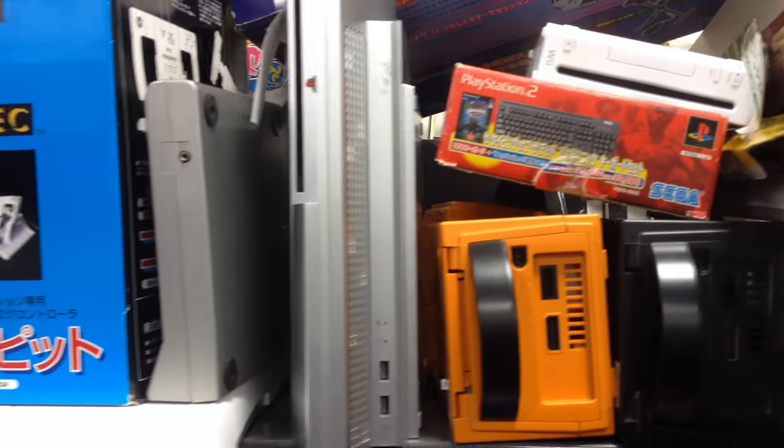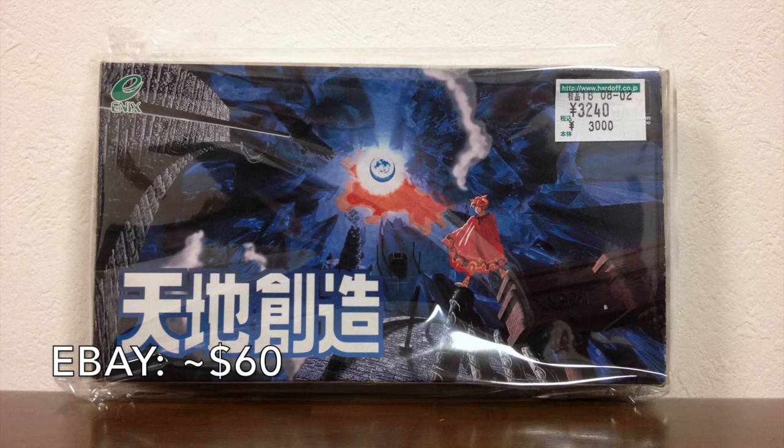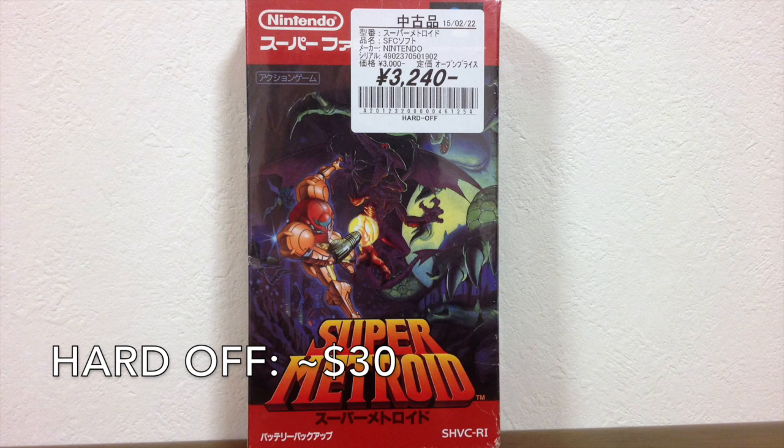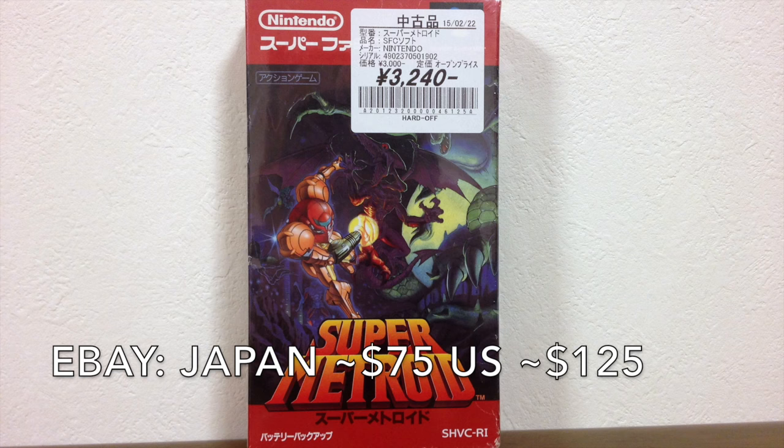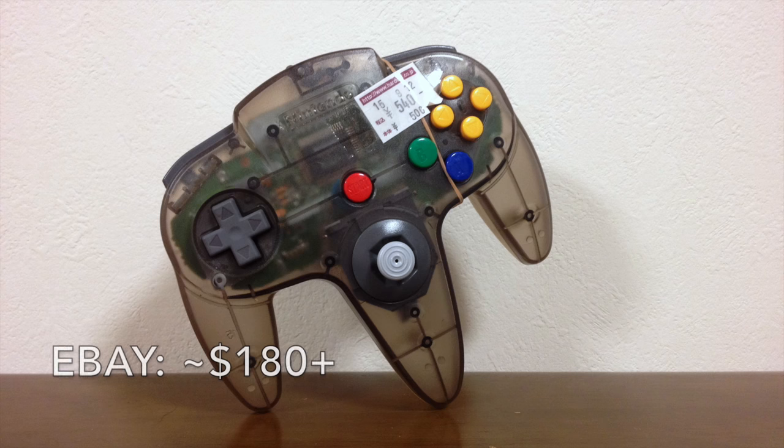And here's what I picked up for myself. I got Terranigma, a rare Super Famicom RPG that only came out in Japan and Europe, got it for 30 bucks, and it goes for twice that on eBay. I also got a boxed copy of Super Metroid, which goes for way more on eBay, especially the American version. And my personal favorite: the extremely rare N64 JustCo controller that I found in the junk section. It's not in bad shape and could easily go for a hundred dollars or more — and I got it for less than 5 bucks.